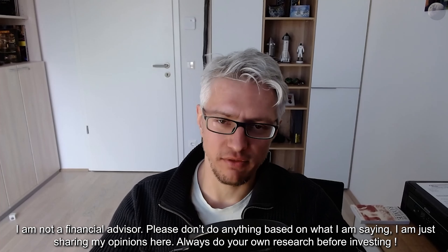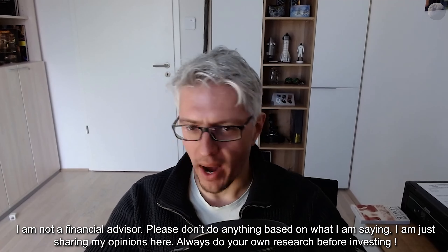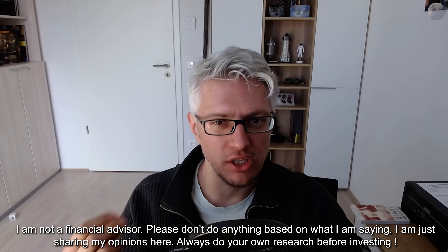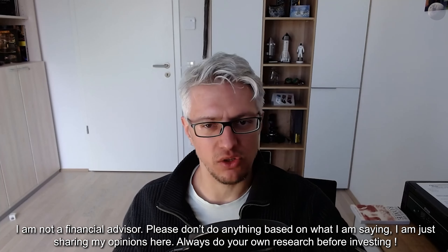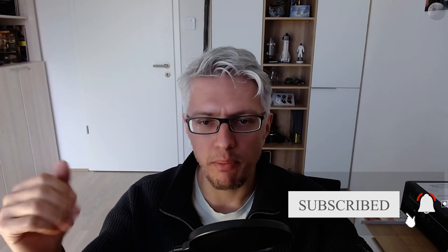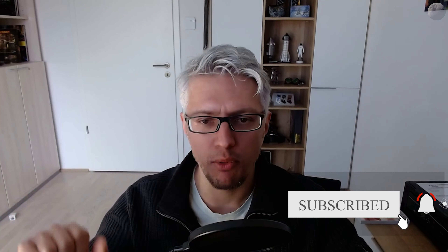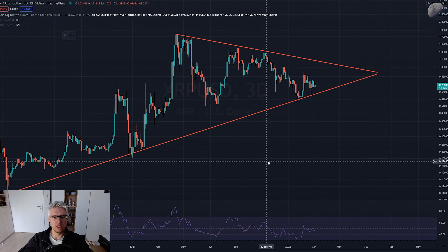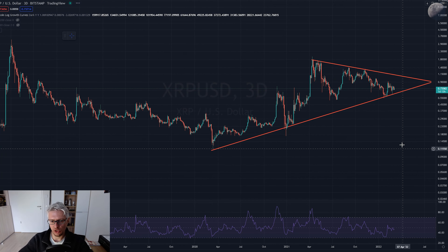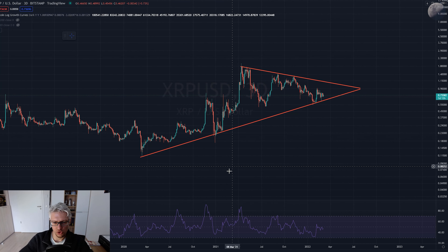Hello dear crypto friends. Today it's time to talk again about XRP. We haven't talked about this coin for quite a while, so let's take a look at what XRP is doing, what we can expect from XRP in the next months and one to two years. How high will it go? What is the top for XRP? Why is it taking so long? What is going on? Let's dive right into the XRP chart.